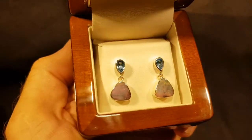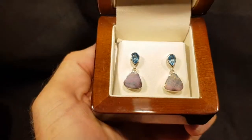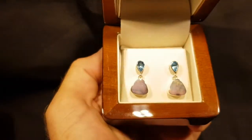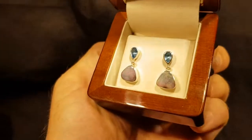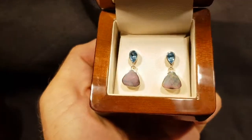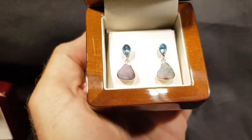Here we have a couple of solid boulder opals and then blue topaz at the top. Susie, who works here, arranged the stones, and I think she's done a top job. The blue and that red-pink color go together perfectly.